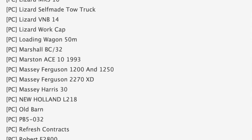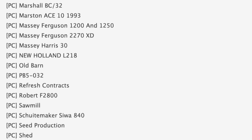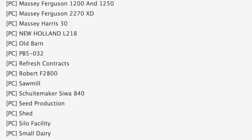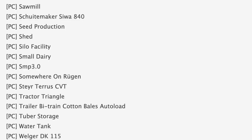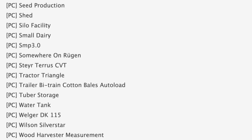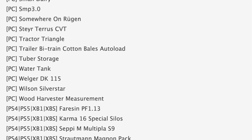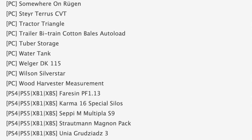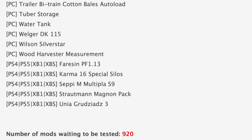Another one to check out is the Lizard self-made tow truck - interesting. The Massey Ferguson 1200 and 1250 are both back in testing, as is the Refresh Contracts for PC, which I use a lot. Lastly, take a look at the trailer B-train cotton bales auto load - you can load up about nine cotton bales round. It's going to be great for all platforms once released.